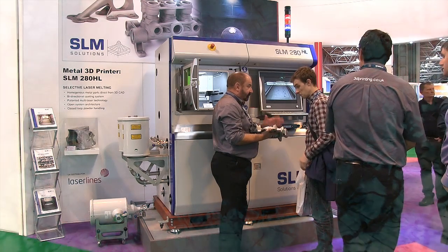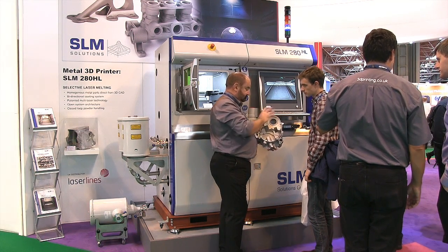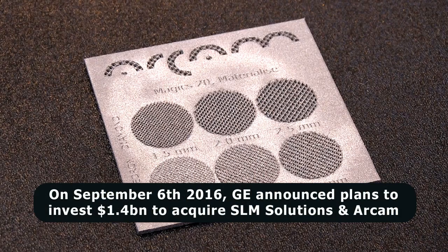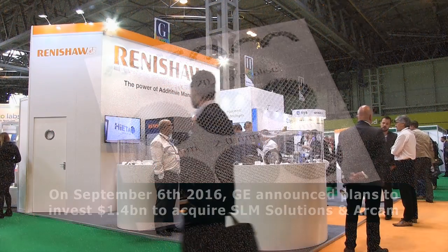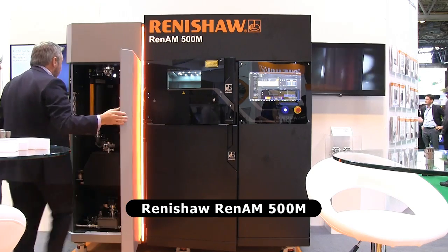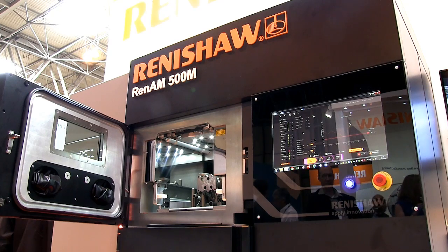Several manufacturers of direct metal 3D printers are here at TCT, including SLM Solutions and Arkham, both of whom are due to be purchased by GE in a deal worth $1.4 billion. Also showcasing direct metal 3D printing are Renishore, who have their latest Ren AM 500M printer on display, which is intended for the production of series parts.